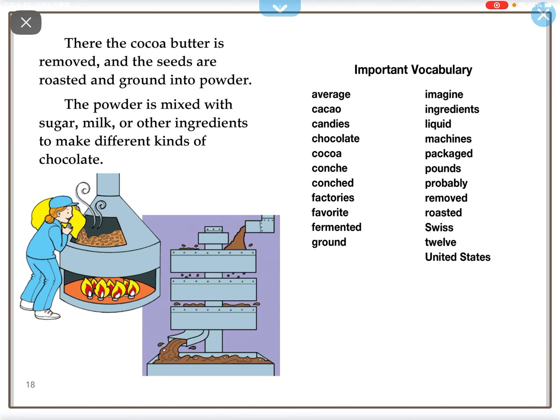At the factory, the cocoa butter is removed and the seeds are roasted and ground into powder. The powder is mixed with sugar, milk, and other ingredients to make different kinds of chocolate.